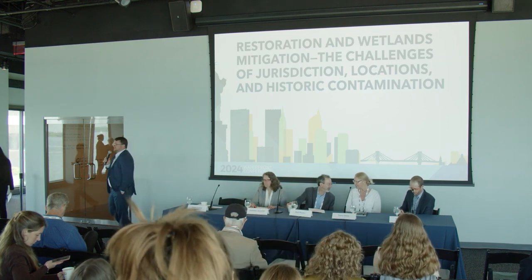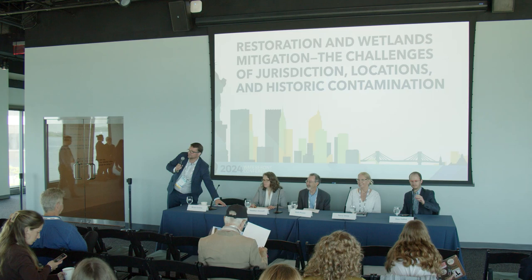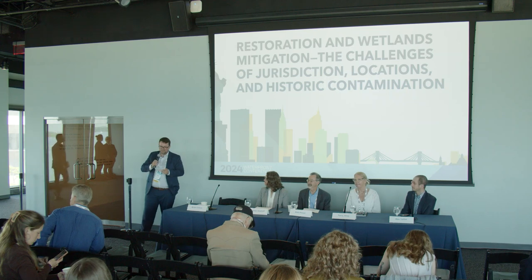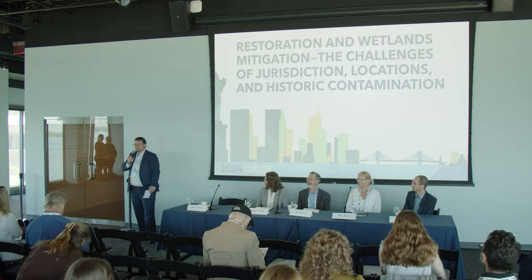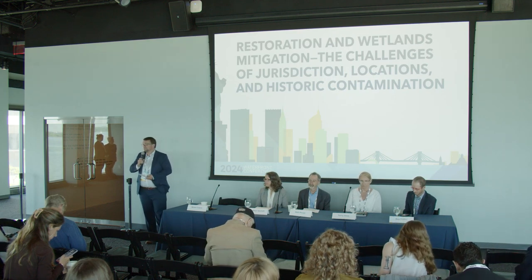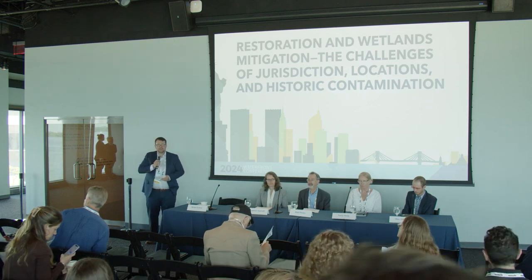Good morning everyone, we're going to get started today on this panel. Today we are going to be talking about restoration and wetland mitigation, and the challenges of jurisdiction, location, and historic contamination. We've got a great panel with us today. We'll go through introductions, then some background, then prepared questions, and reserve 10 to 12 minutes for open Q&A at the end.